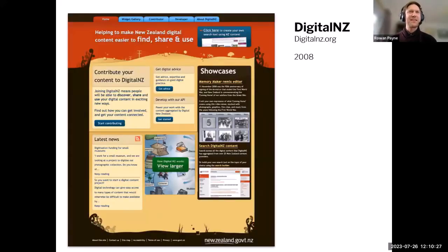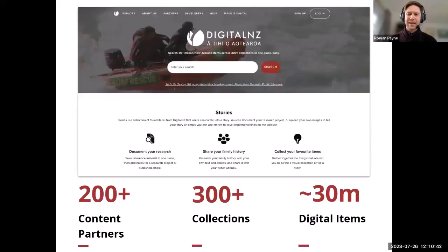This is what we looked like in 2008 — you can still find this on the Wayback Machine if you're interested. That's when we launched and started to pull together the online collections of many institutions, and this is us 14 years later. We've pulled together more than 30 million items held by over 200 different organisations, which we refer to as content partners. Auckland Libraries is one of those content partners.